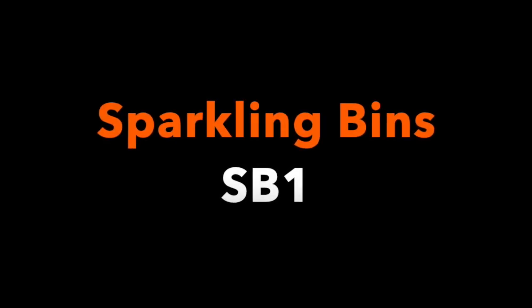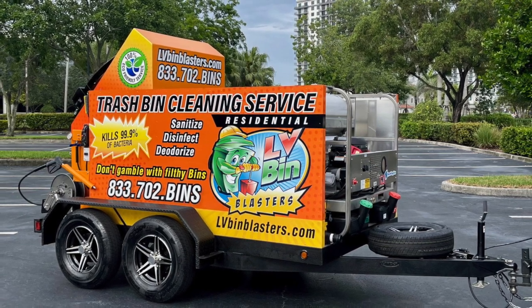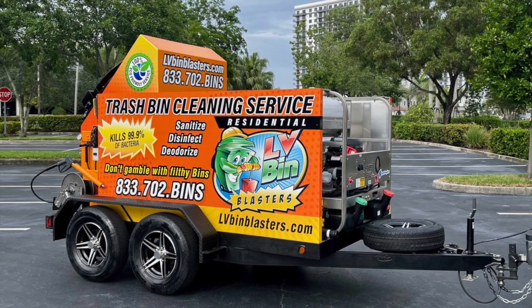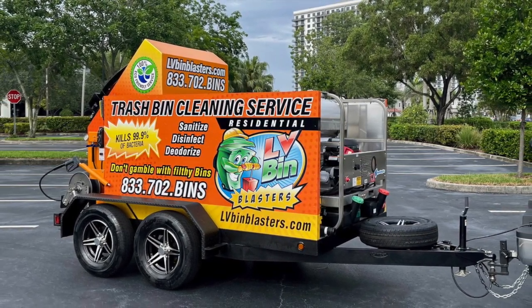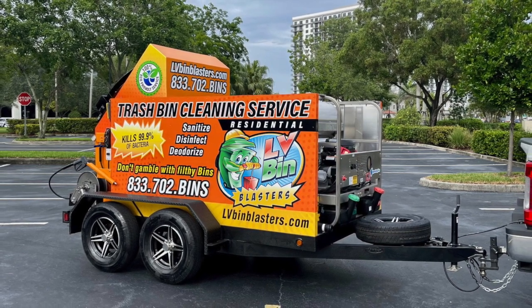Good afternoon, welcome back to Sparkling Bins' YouTube channel. We are highlighting an SB1 heading out to Las Vegas and Renee Casort. LV Bin Blasters will be blasting dirty bins in no time. We thank Renee for choosing Sparkling Bins and look forward to all of her success.